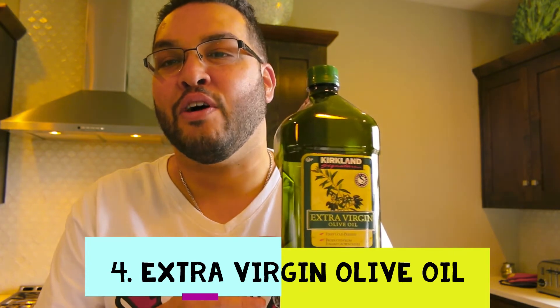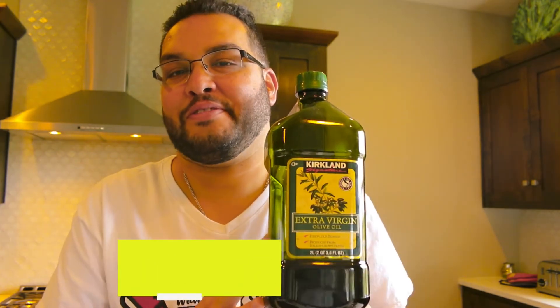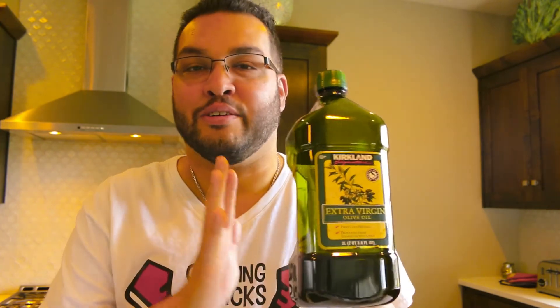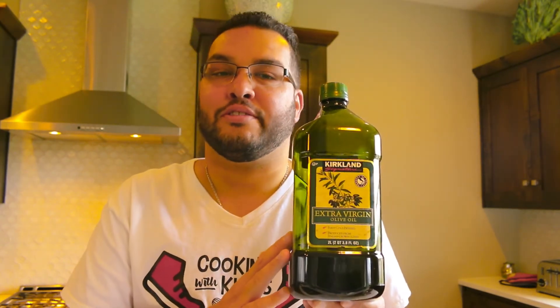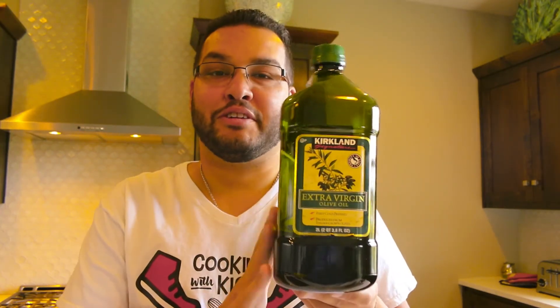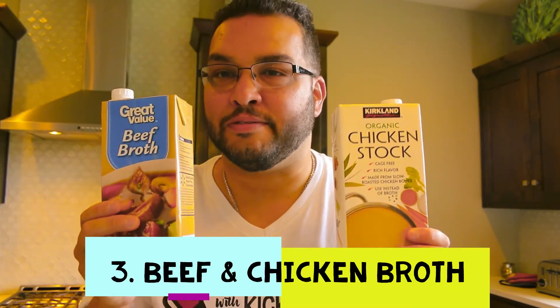Number four is EVOO — extra virgin olive oil. It's another item I love cooking with. I use it for vegetables, pasta, fish, marinating — it's just fantastic. It's great to have a big jar on hand anytime you need it, and we always do.